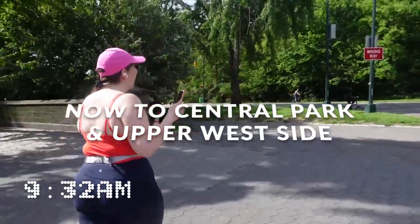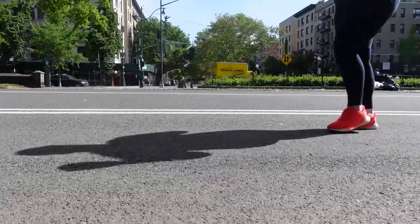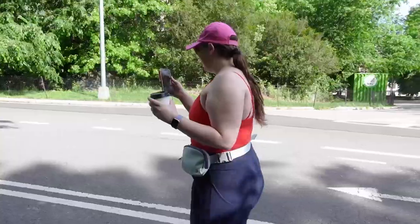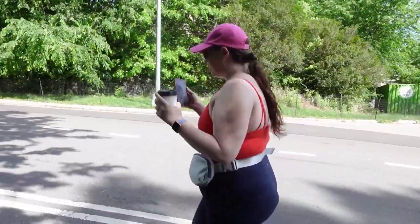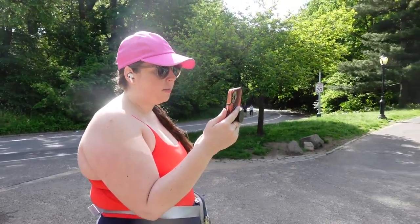Now we're all fueled up and caffeined up. Time to start heading south. We're starting at the top of Central Park and walking down through the Upper West Side. There are so many fun paths to take in the park, whether you're a runner or just looking for a scenic walk. Thanks to everyone who joined my TikTok lives on this day — it was so much fun sharing it with you.